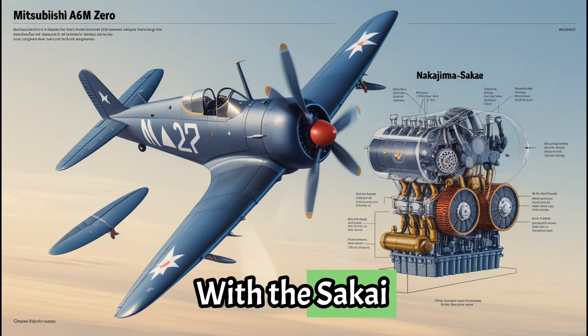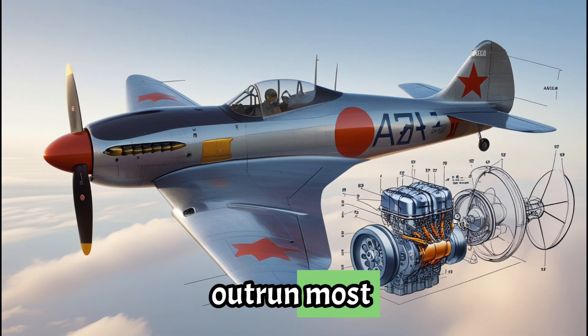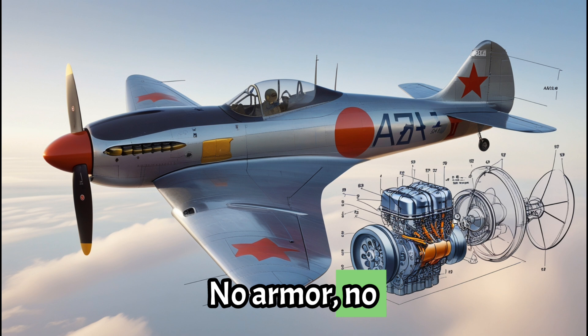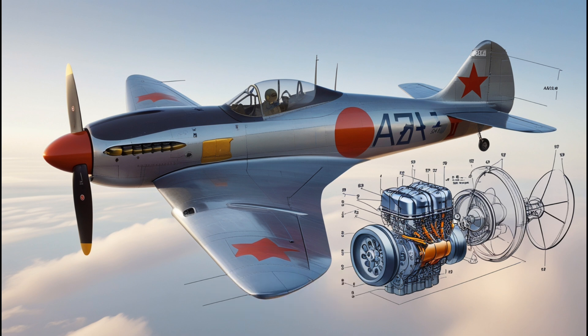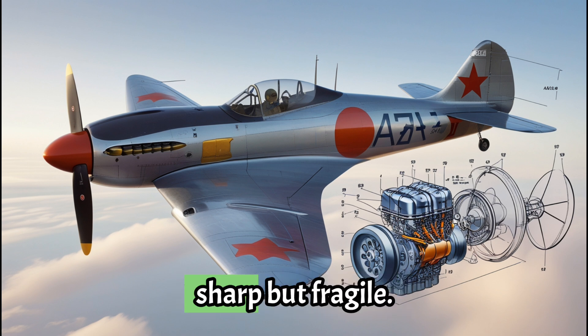With the Sakei engine and aerodynamic shape, the A6M could out-climb, out-turn, and out-run most early-war Allied planes. But this performance came with sacrifice. No armor, no self-sealing fuel tanks. The Sakei ran hot, and the Zero couldn't take many hits. It was built for speed and surprise, not survival — a samurai soaring in the sky, sharp but fragile.